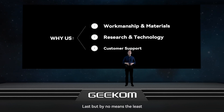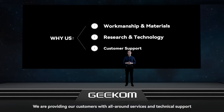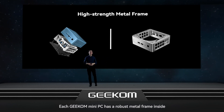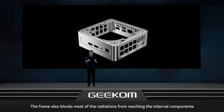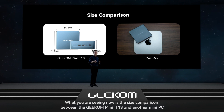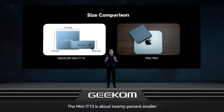Last but not least, Geekom always puts users' experiences first. We provide our customers with all-around services and technical support. Each Geekom Mini PC has a robust metal frame inside, making them resistant to squeezes and even occasional falls. The frame also blocks most radiation from reaching the internal components, keeping the Mini PC running stably and undisturbed by electric interference from the environment. The Mini IT13 is about 20% smaller than comparable Mini PCs.